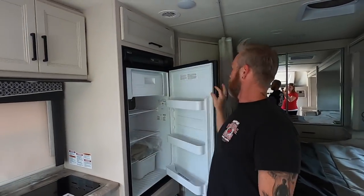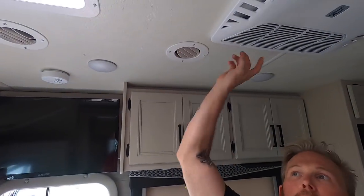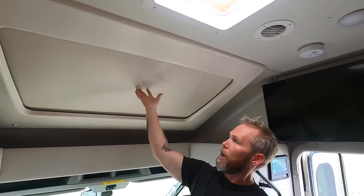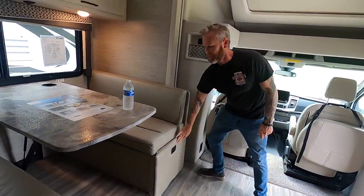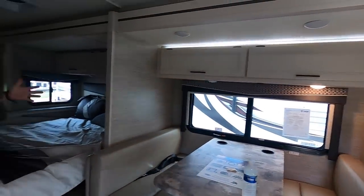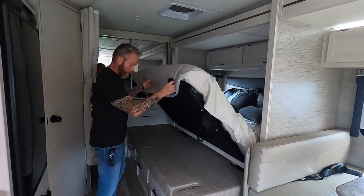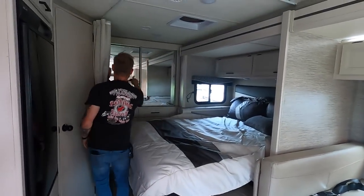It's got a two-burner stovetop, a big window, convection microwave oven, NorCold refrigerator with a little freezer, lots of storage, ducted air, and a fantastic fan with an electronic visor that opens as a big skylight. Here's the dinette with ample storage underneath. The bed is on a slide — when driving it comes in, folds up, and there are drawers underneath. Here's your wardrobe closet going all the way across.